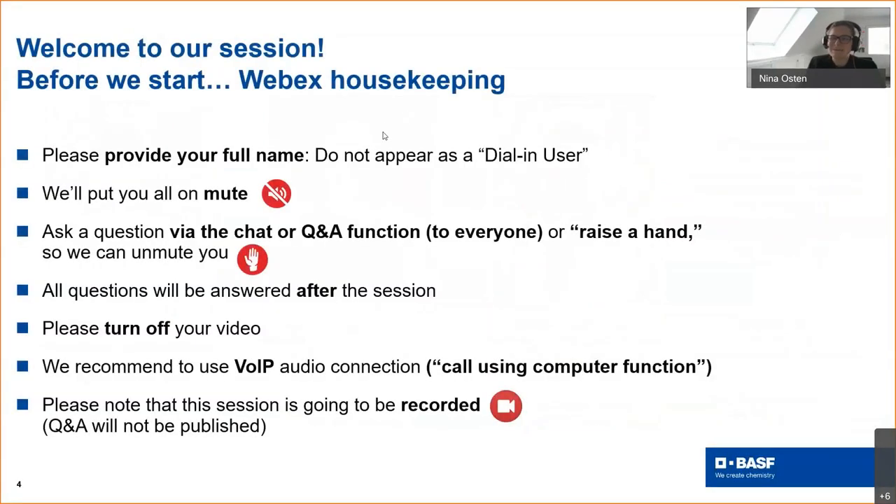Before we go into the details, some Webex housekeeping rules. Please provide your full name when you dial in — do not appear as a dial-in user. We have set you all on mute by default. You can ask questions using the Q&A or chat functionality on the right-hand side, or you can raise your hand virtually and we can unmute you. We will answer all questions at the end of the session. Please turn off your video — our speakers will have their video on during their presentation, but for the rest of us please turn it off due to bandwidth issues.